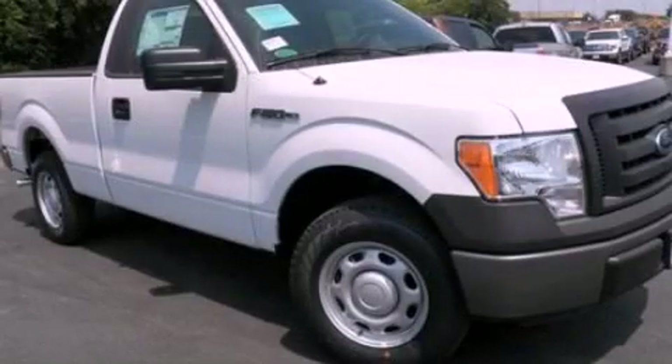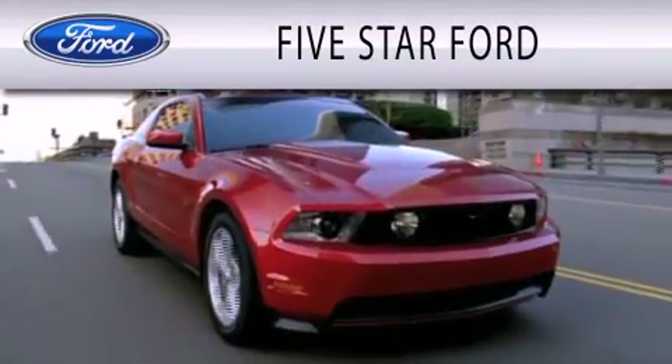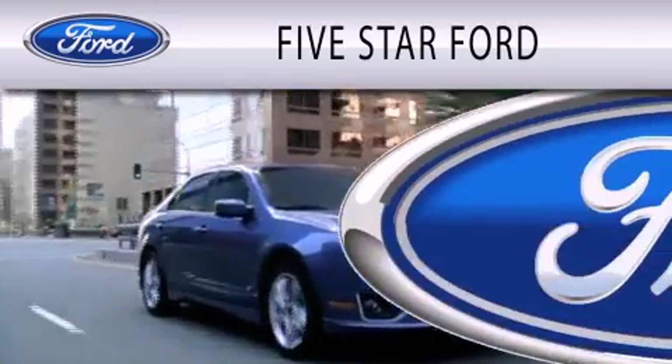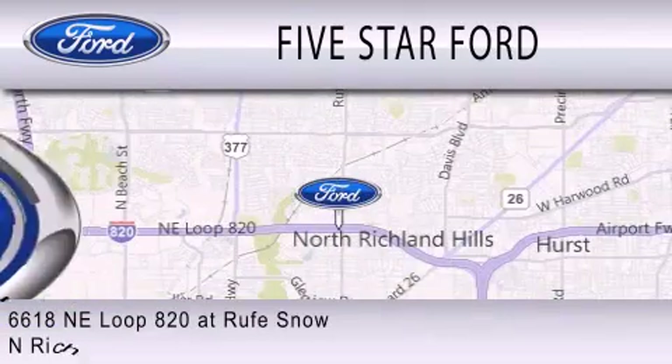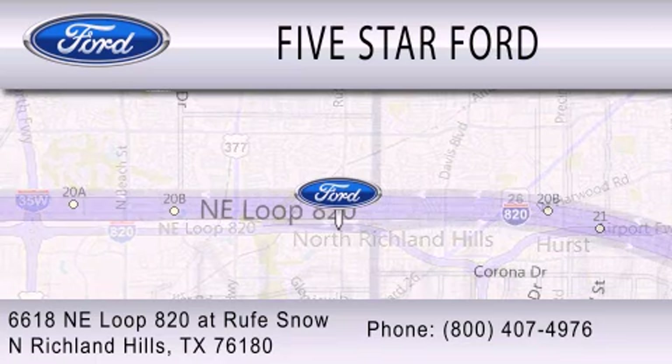Contact us today to schedule your opportunity to see this automobile in person. Five Star Ford is dedicated to doing everything possible to ensure that the experience you have selecting your vehicle is as pleasant as possible. We're located at 6618 Northeast Loop 820 at Rufe Snow in North Richland Hills.